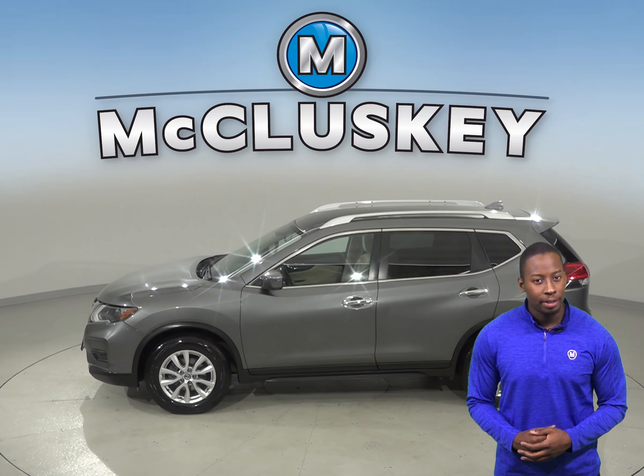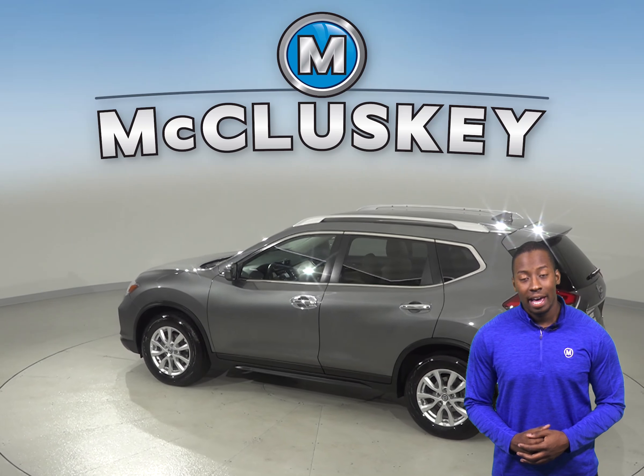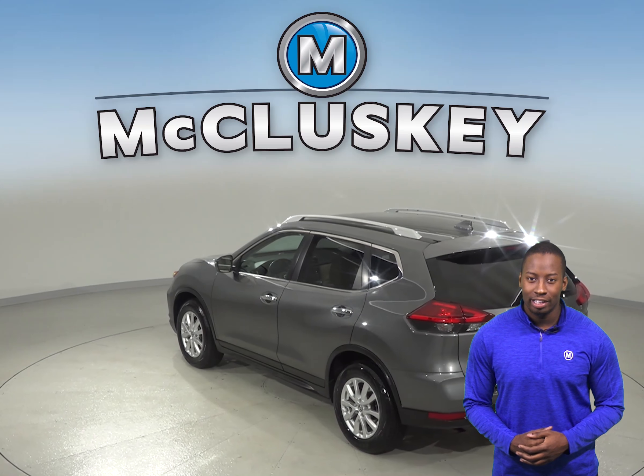This Rogue is covered by our free lifetime mechanical warranty for as many years and as many miles as you own it. AM FM radio along with a CD player are also available.